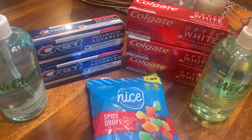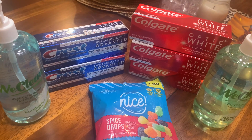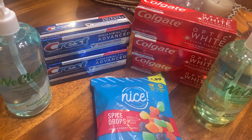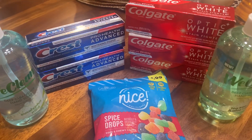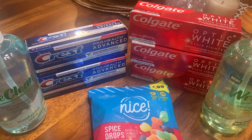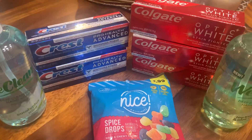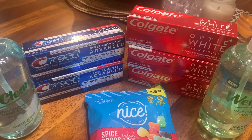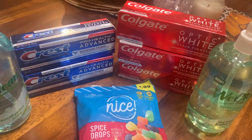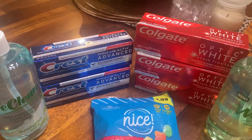Actually, I think it was $4 — you get back $4. And then with the Optic White, you buy three and you get back $5. The Optic White was $3.99, so that's $4. That came to $8.12, and you get back $5.